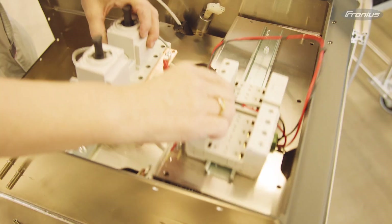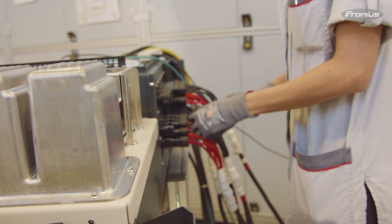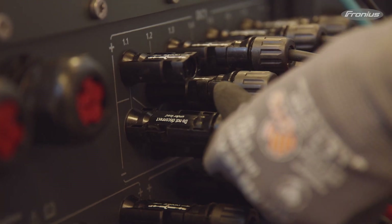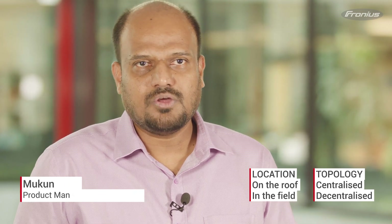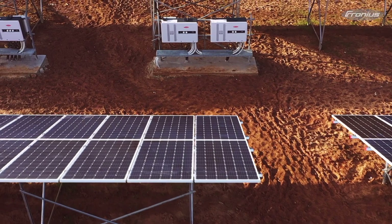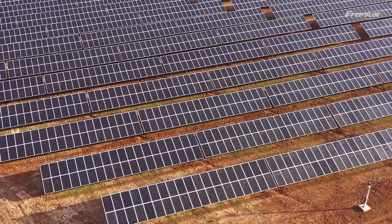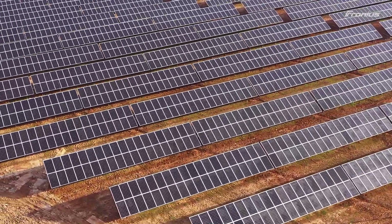One of the highlights of the Fronius Tauro is its above-average system design flexibility. The Tauro is really flexible in terms of installation requirements — it can be installed on the roof as well as in small ground mount projects. Thanks to the intelligent product design, you can install the Fronius Tauro outdoors in direct sunlight.